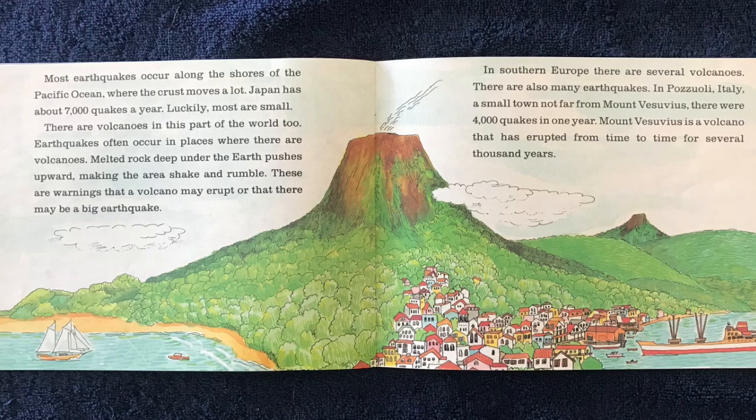There are volcanoes in this part of the world, too. Earthquakes often occur in places where there are volcanoes. Melted rock deep under the Earth pushes upward, making the area shake and rumble. These are warnings that a volcano may erupt, or that there may be a big earthquake.